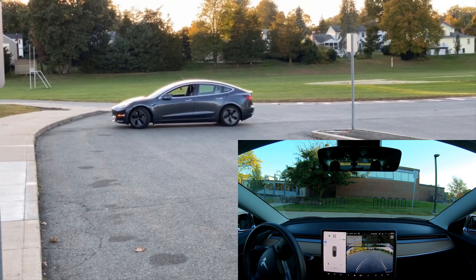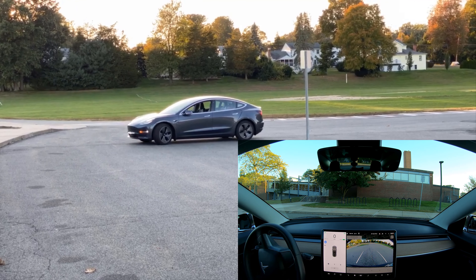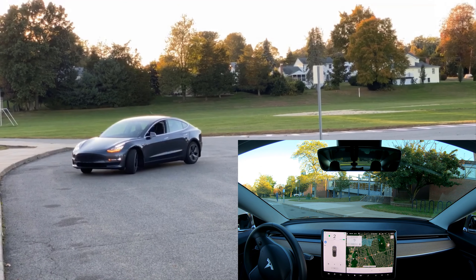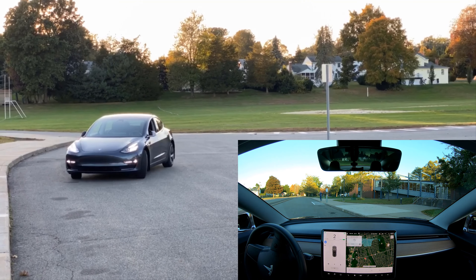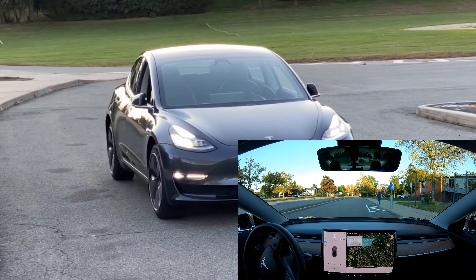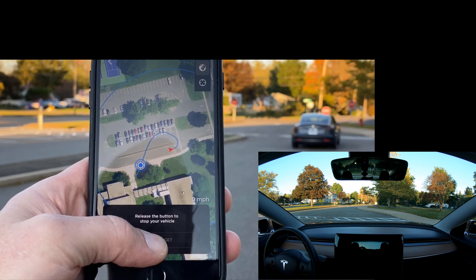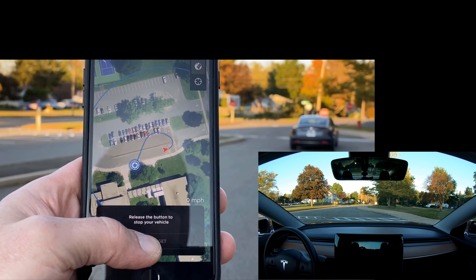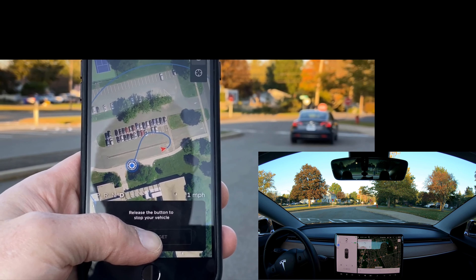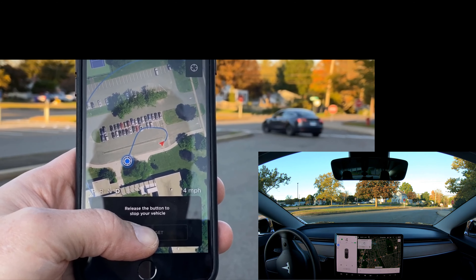It doesn't want to do a very tight turn, so it's doing a K-turn as needed. It seems to be staying at least 8 to 15 feet away from all the concrete. It's cautious. Calculating a path to get to me — it thought about backing up, then decided to turn its blinker on, and now it's going around the island.